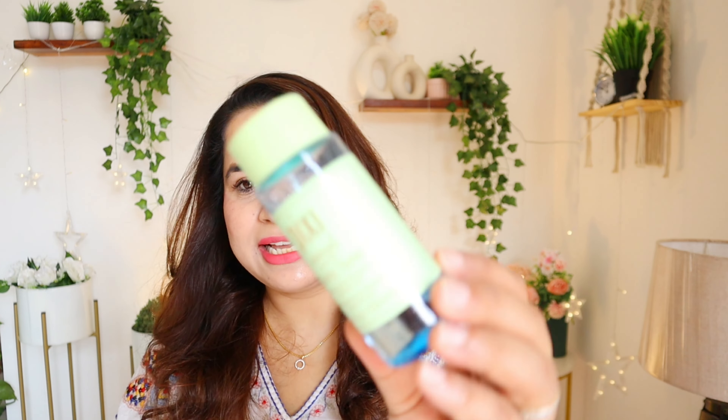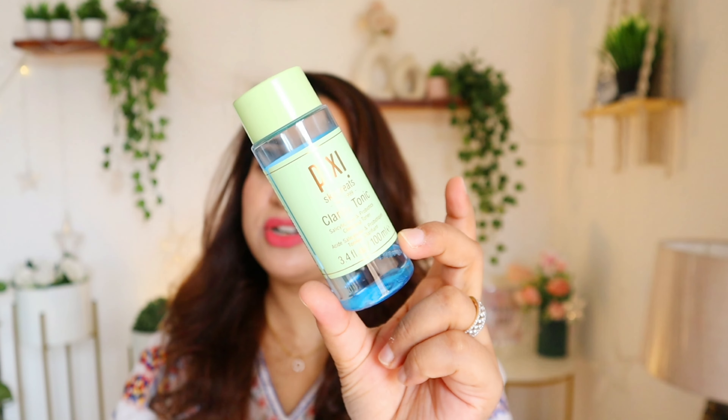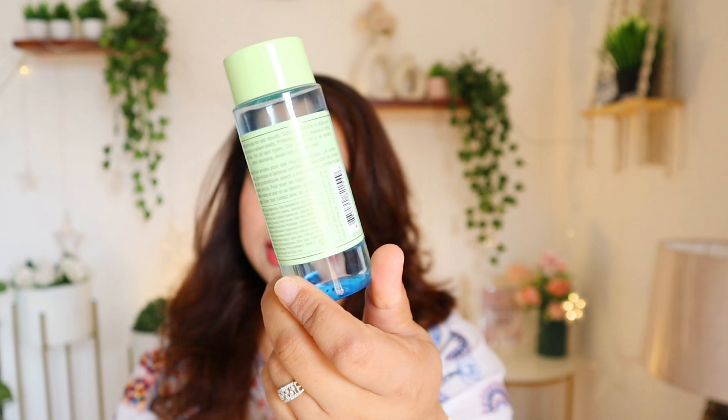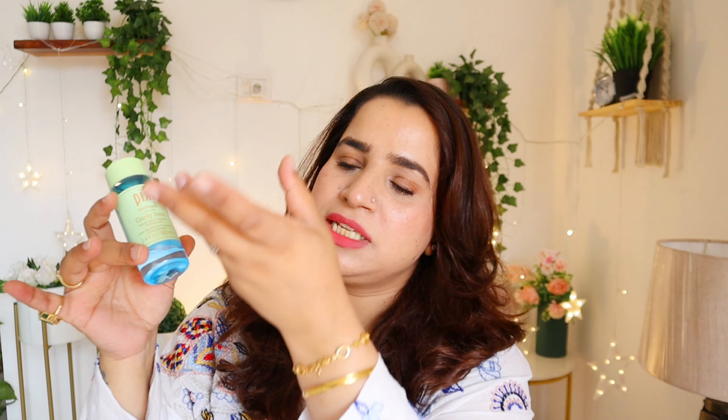Hello, welcome or welcome back! I hope you're doing really well. I'm going to talk about Pixi's Skin Treats Clarity Toner — they call it a tonic but I'd call it a toner. It comes in a very sweet blue-green outer packaging. I received it with a plastic film on it which you have to remove. It's open at the top with a small nozzle where you get the product.